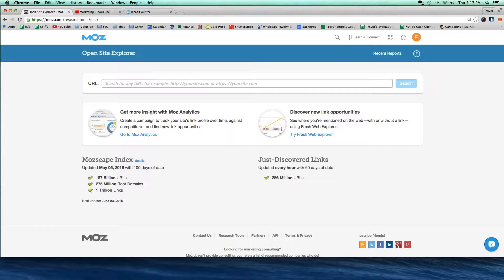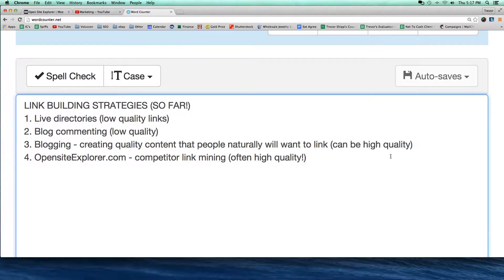So here we go — over to opensiteexplorer.com. Now I can type in any web address I want right here, preferably a competitor. So step one: we're going to search a competitor's web address. I'm going to write the steps down right here. Number one: search competitor URL. Do any of you guys have a competitor that you want to look at? Like somebody you see a lot of, preferably not like a Fortune 500 company — this is more like a competitor that's related to you, not as big, maybe a medium-sized company that's showing up in Google.